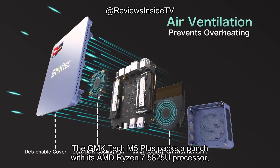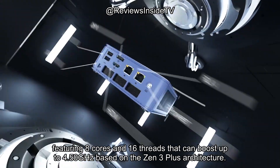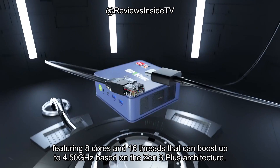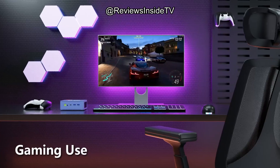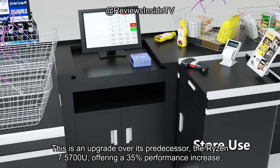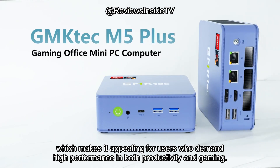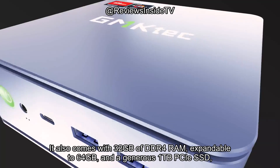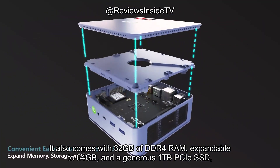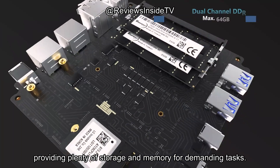The GMK-TEC M5 Plus packs a punch with its AMD Ryzen 7 5825U processor, featuring 8 cores and 16 threads that can boost up to 4.50GHz, based on the Zen 3 Plus architecture. This is an upgrade over its predecessor, the Ryzen 7 5700U, offering a 35% performance increase, which makes it appealing for users who demand high performance in both productivity and gaming. It also comes with 32GB of DDR4 RAM, expandable to 64GB, and a generous 1TB PCIe SSD, providing plenty of storage and memory for demanding tasks.